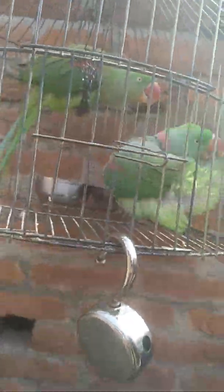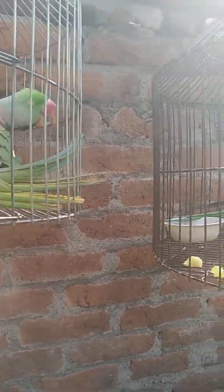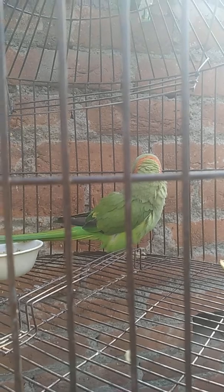I have seen some videos online where people are trimming their birds' nails. Birds' nails are meant to grip — their nails should never be trimmed. Remember: nail trimming can even kill them sometimes. Their nails are like their arms; they use them to grip firmly, and they are for protection, security, and defense.